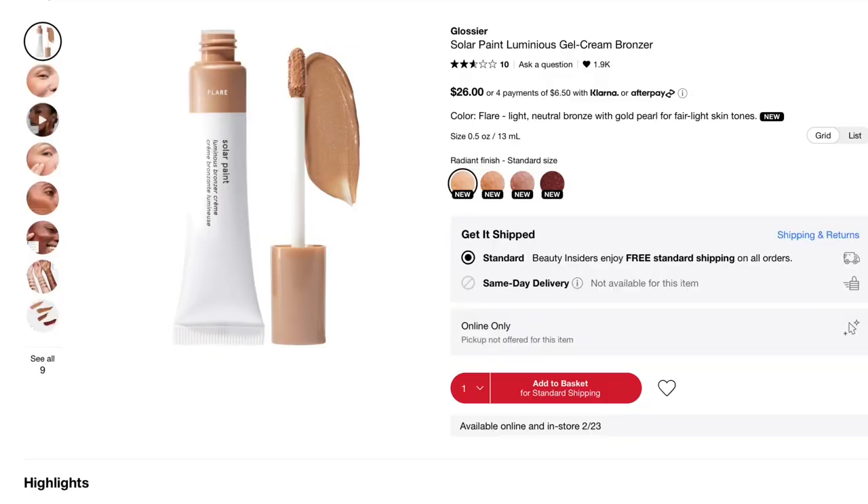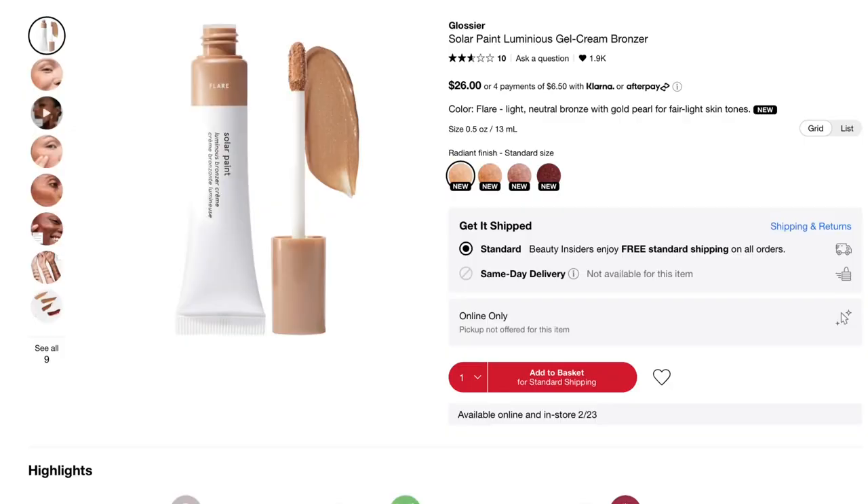Next is the Solar Paint Luminous Gel Cream Bronzer — this I loved. I had the shade Flare, which is a light neutral bronze with gold pearl. I found this such a joy to use, really easy to work with, and I loved the application method with the doe foot applicator, which I haven't seen on other bronzers. I loved the color and thought it made the skin look really healthy. Unfortunately this didn't survive my great declutter of 2022 when I got rid of everything with hyaluronic acid in it, so I passed it on to a family member. I was really sad to see it go and would definitely still be using it if it didn't have that ingredient. I think it's a beautiful product and definitely worth looking at.